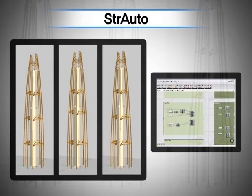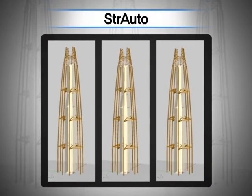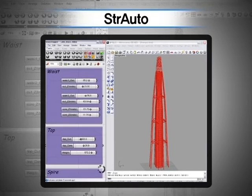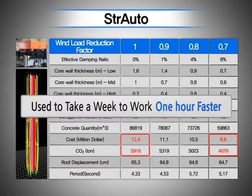The team developed innovative design software for a vibration control device called Strauto. With it, a designer can easily modify the core width, outrigger location, and building shape to design the structural system of high-rise buildings. What took a week or so in the past can now be accomplished within an hour or so.